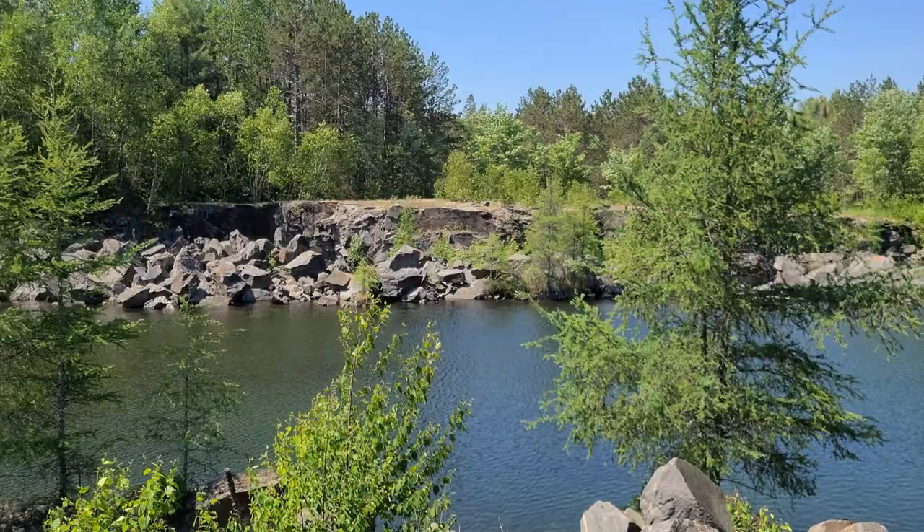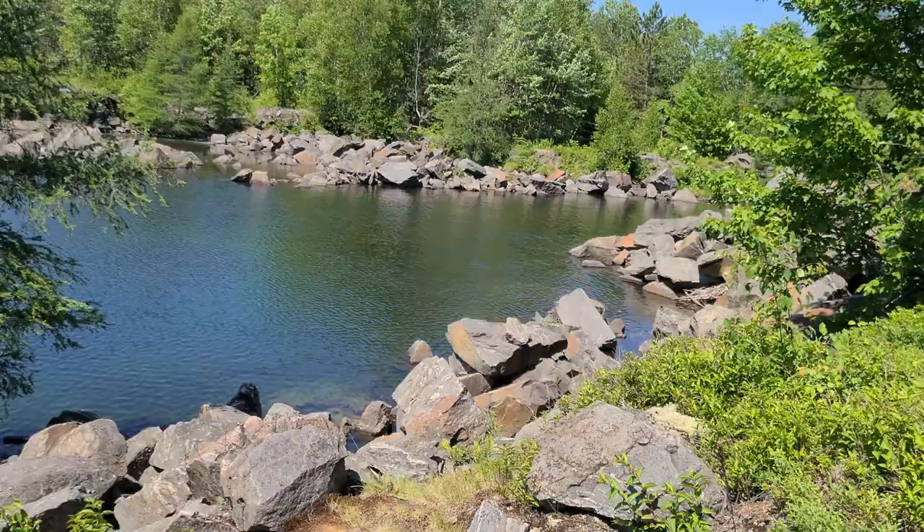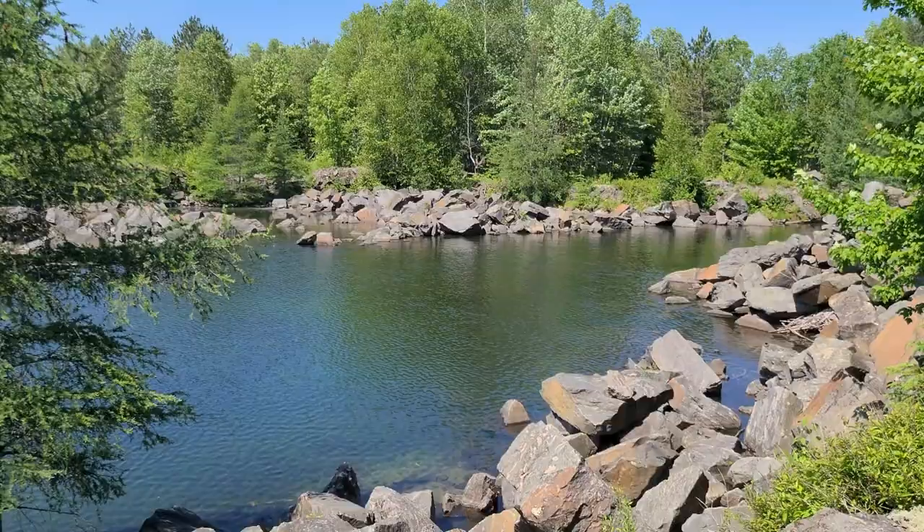Let me just show you guys the point of this whole thing — look at these views. Look where I'm camping right now. Beautiful quarry. There are a lot of bugs here but I can't complain. You can see a little beaver dam over here which is just beautiful. This spot is gorgeous — waking up to this in the morning is just ideal.